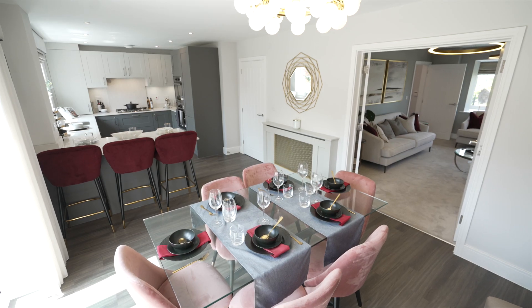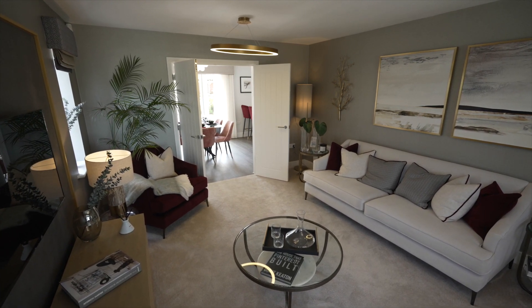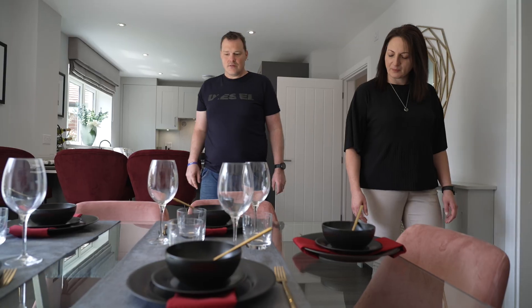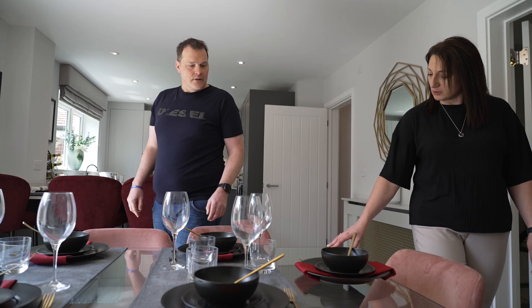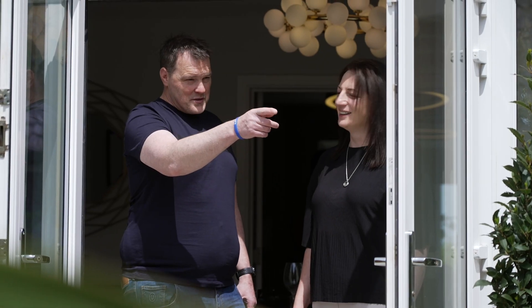Our favourite thing about the new house is the space — just plenty of space. It's all open plan: kitchen, living, dining. We can still talk, still communicate, rather than being closed off. Our furniture in this one looks tiny, there's so much room. The size of the garden is nice and wide, nice and long — I'm going to have fun with the lawnmower.